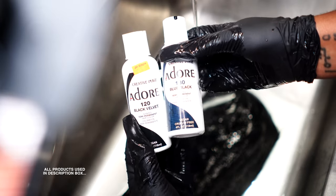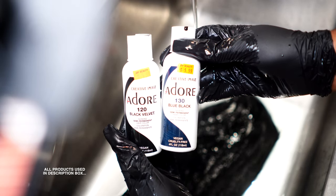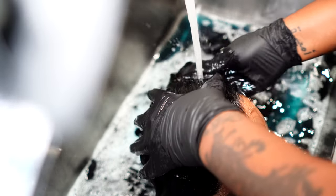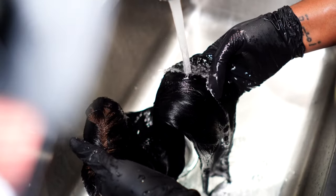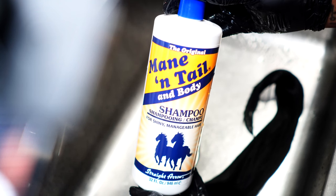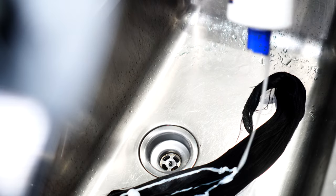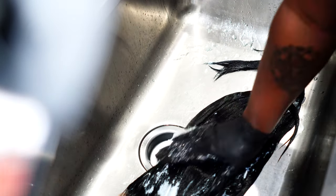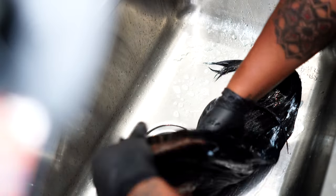Hey fairies and welcome back to another YouTube video! In today's video I'm going to be revamping a wig you guys have already seen on my channel. This wig is from my line with Wow African — it's that Yaki straight 360 wig. I have been using this wig for the past three months and I just went ahead and refreshed the dye using a blue black and a velvet black from Adore.